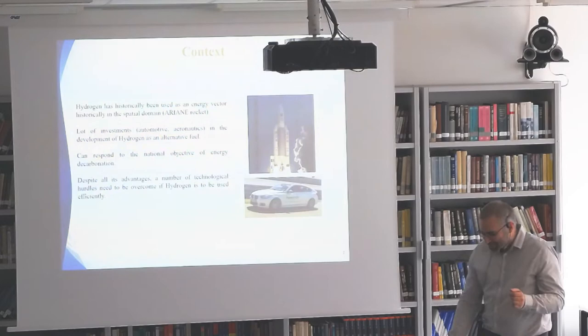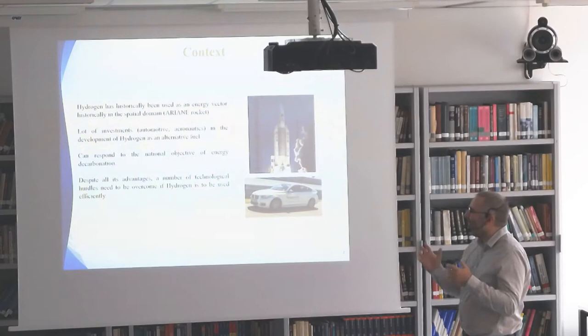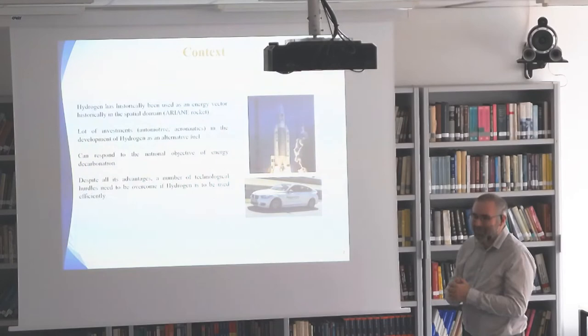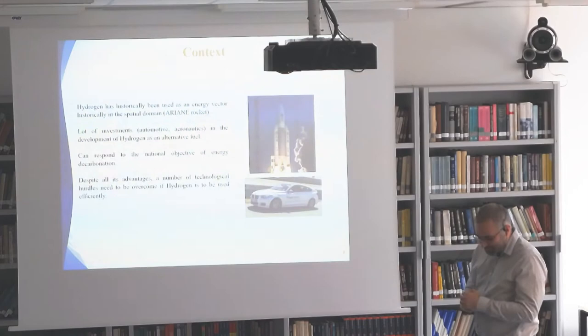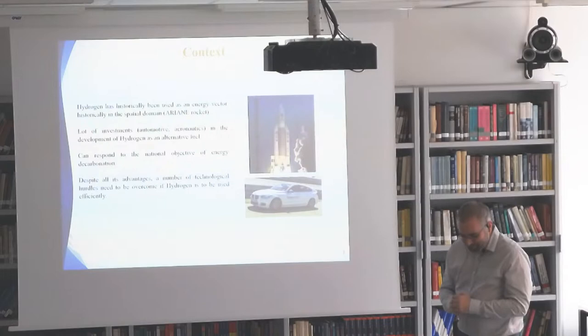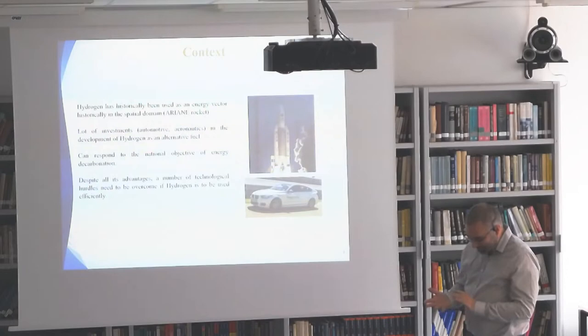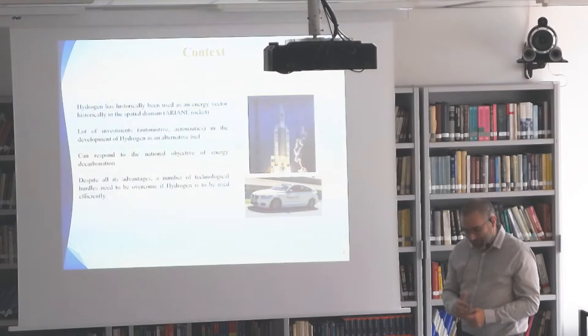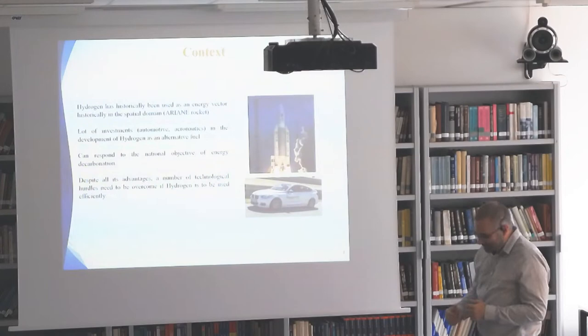Just a few words about the context of this work. We see nowadays that hydrogen is becoming very important, with a lot of investment in liquid hydrogen. First it was mostly linked to the Ariane rocket domain, for example. But now the automotive and aeronautics domains are really interested in hydrogen as well, because it can respond to the national objective of decarbonization of France or Europe. Of course there are a lot of drawbacks in terms of production, safety, transportation, and combustion efficiency. But I will only speak about the transportation here and some problems we have with it.